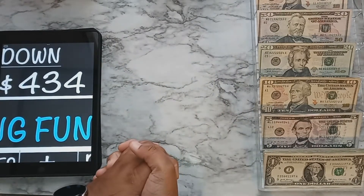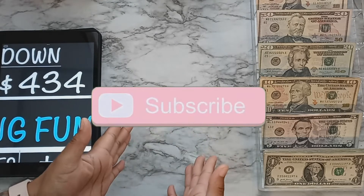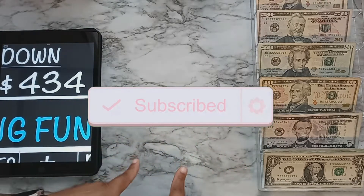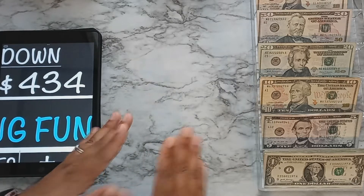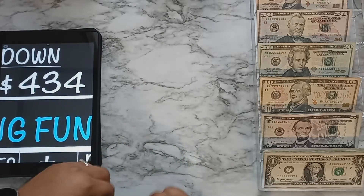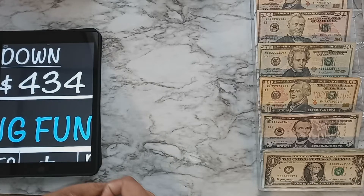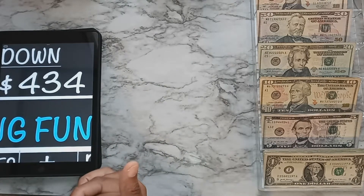Hey YouTube, welcome back to my channel! It's your girl Kia and you're watching Kia's Budget Life. If you are new and you like budgeting and shop-with-me videos, make sure you subscribe and turn on post notifications. I want to thank everyone that has been subscribing recently — I thank y'all so much for supporting my budget journey. We are stuffing $434 today!